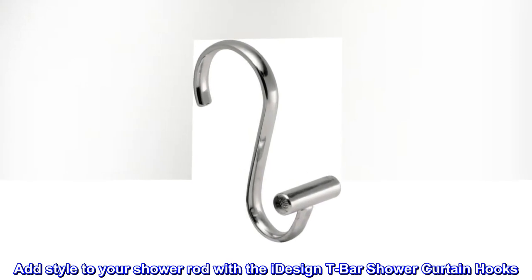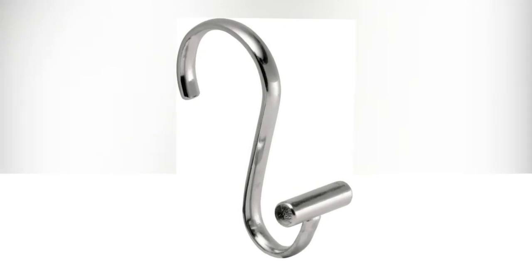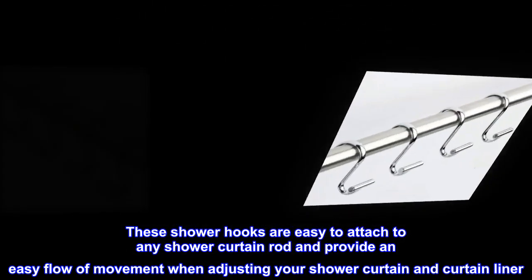Add style to your shower rod with the iDesign T-bar shower curtain hooks. These shower hooks are easy to attach to any shower curtain rod and provide an easy flow of movement when adjusting your shower curtain and curtain liner.